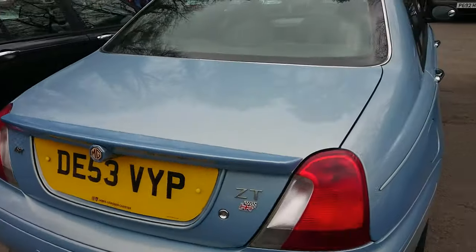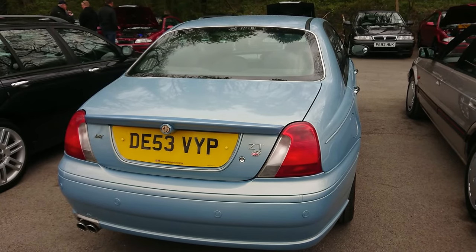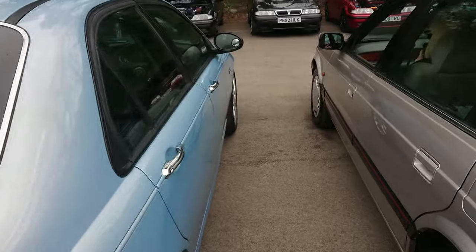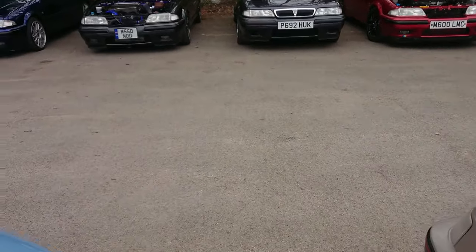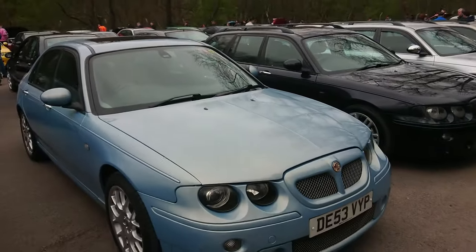This one is a 2003, I think — a ZT 160 with the 1.8 Turbo K-series in it. This car has just had about £1,600 worth of work done to it, so it's had everything kind of done, which is amazing.